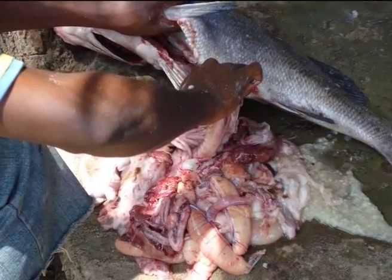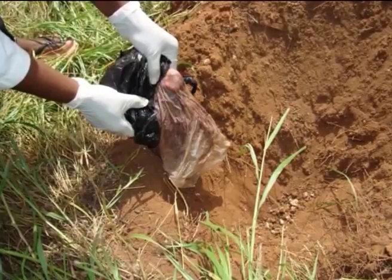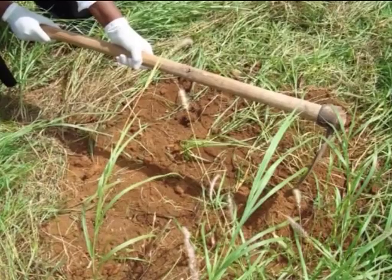Waste disposal: Transfer the waste in leak-proof containers, empty in a pit, and bury to not only preserve the environment but also to provide compost.